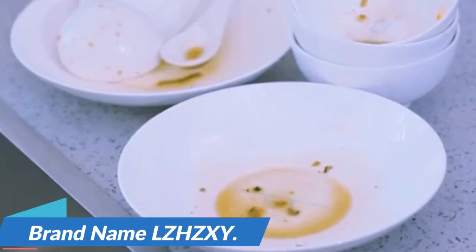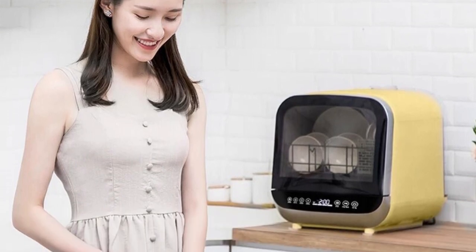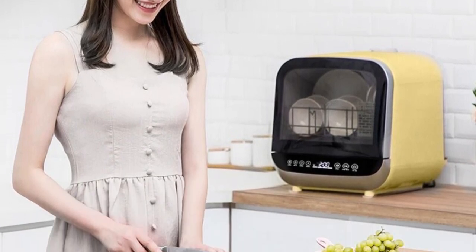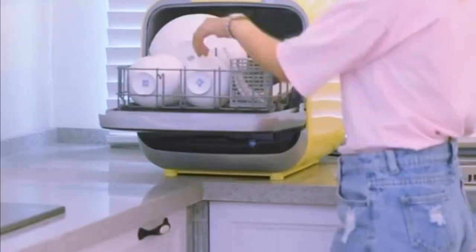Brand name LZ-HZXY. Intelligent Dishwashing: this mini dishwasher is equipped with intelligent technology, which means it can adapt to your specific dishwashing needs. It offers a range of smart features to make your dishwashing experience as efficient as possible. Space-saving design: our mini dishwasher is all about optimizing your space.